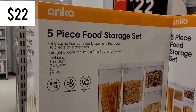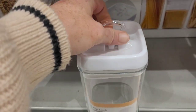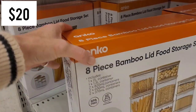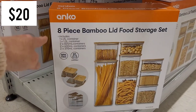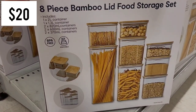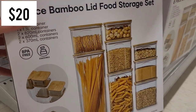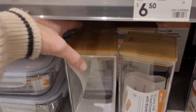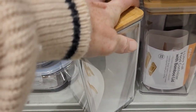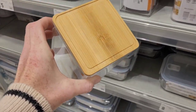They have these five piece food storage sets and I'll show you what the individual pieces look like because they are great lids - really airtight. They also have a new eight piece bamboo lid food storage set for only $20. There are two really small containers and three medium ones. The lids are airtight - it was a bit of a struggle to get the lid off, which is a good thing. They look pretty and they're stackable, but the white and clear lids are more airtight.